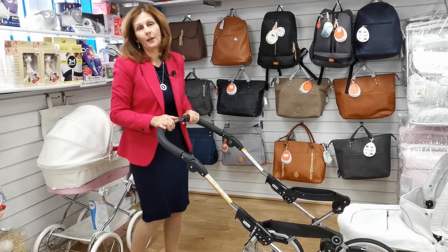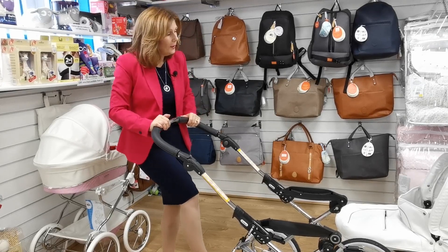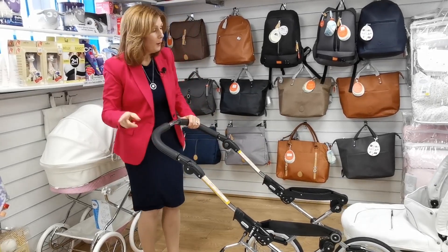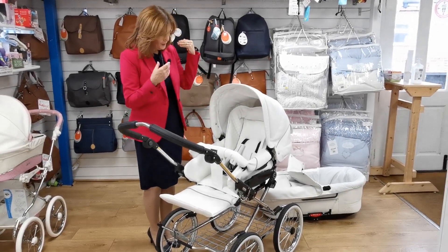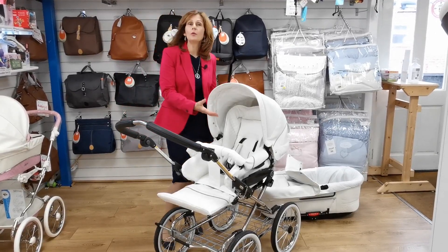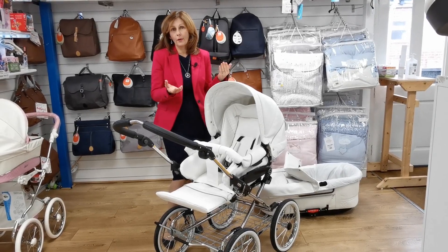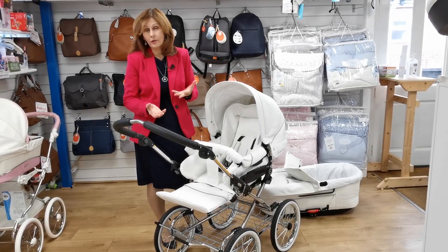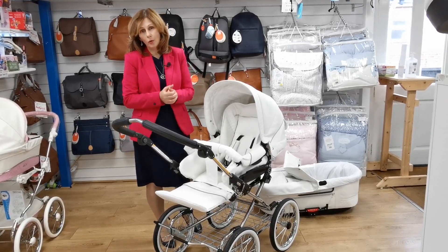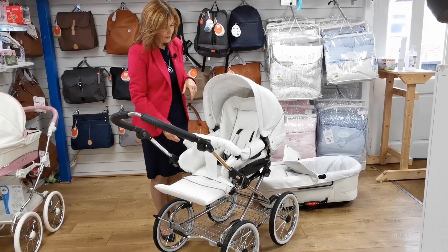Now we're going to have a look at the seat unit. This will come as a bundle with the seat unit as well. I've popped our seat unit on now, and as you can see it's a huge seat unit. And because the hood is also very large, it will take a really big child. So if you want something that will last you — we do actually have customers who've used their Emil Youngers for three, four children — they are built to last. This is built to be a quality product. You pay a little more, you get something that will last.